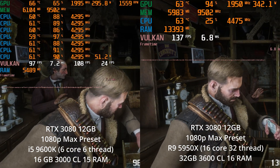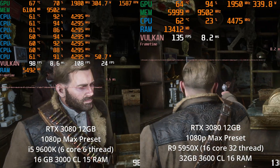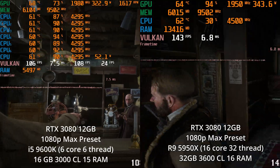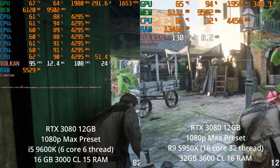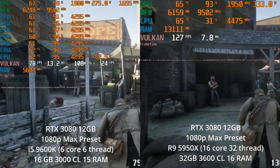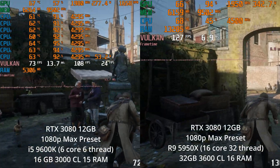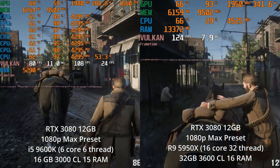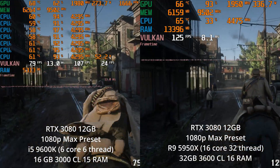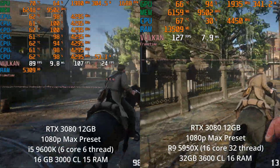Going down to 1080p further accentuates the issue. At 1080p max settings, the high-end system can get 120 FPS or more most of the time, whereas the older system is dipped down into the 70 FPS range. Moral of the story — you would have probably already known this — but definitely don't buy a 3080 for 1080p gaming on a low-end CPU.